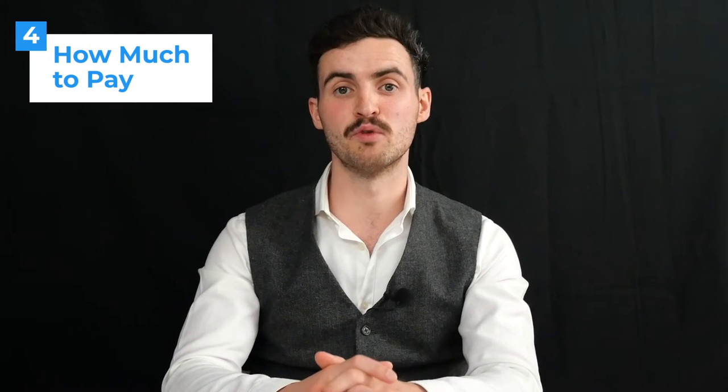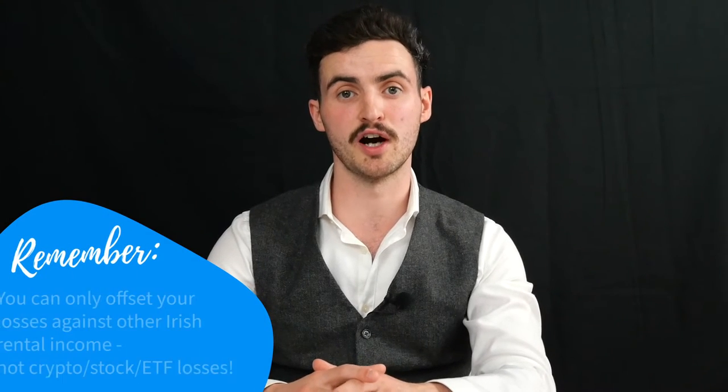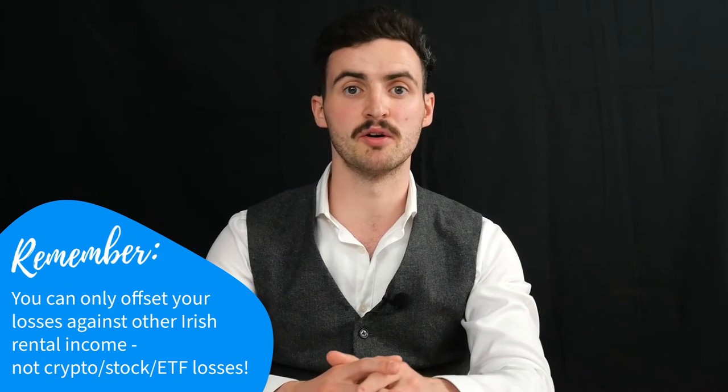Step four: how much to pay. Net rental income is added to your other income and charged at your marginal income tax rate. This marginal rate depends on your earnings and whether you are single, married, etc. For example, a single person with combined salary and rental income totalling more than €35,300 will be liable to pay 40% on their rental income, plus USC and PRSI. The good news is that like stocks, you can write off allowable losses against future gains in rental income. However, you can only offset losses against other Irish rental income — not against crypto or stock investments.